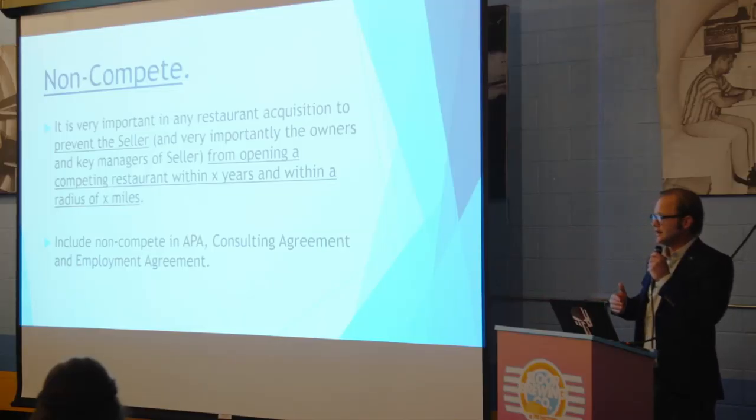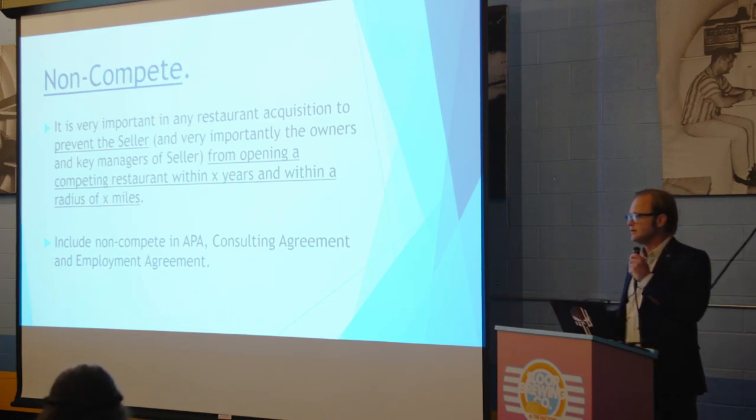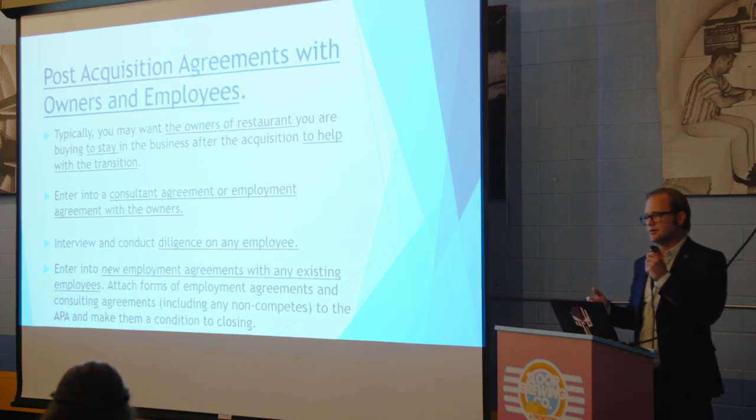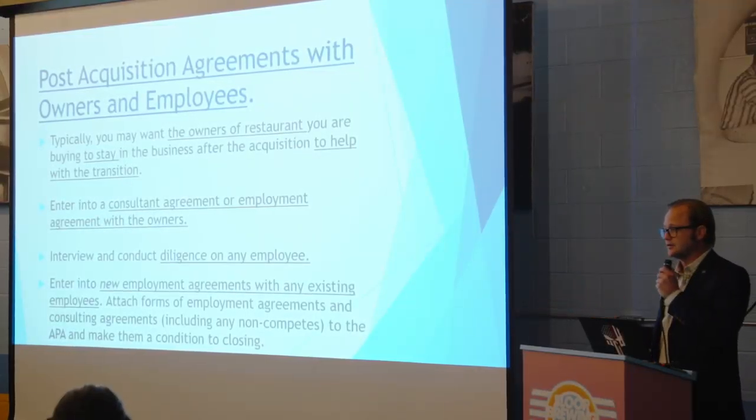Non-competes are very important to include as well. You don't want to buy this restaurant and then have the person open up a restaurant right next door. A non-compete will say that within a certain area and time period, that person cannot open another restaurant considered to be in competition with yours. Have the non-compete specifically with the individual owners. Also have the sellers enter into consulting agreements to help with the transition — maybe pay them a small amount — and include the non-compete within those consulting agreements.